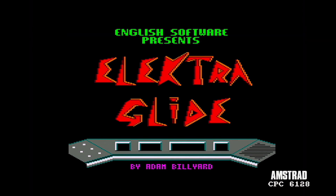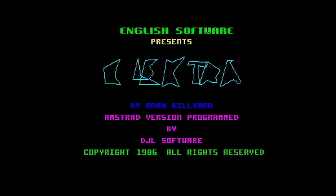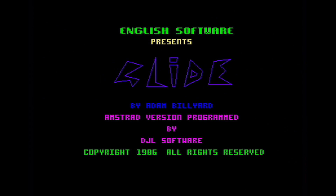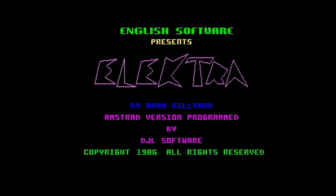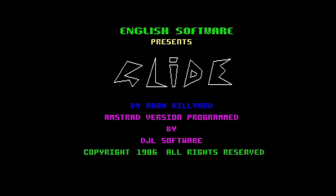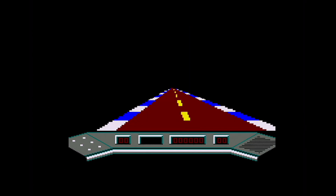Over to the Amstrad CPC. This game was released at the very end of 1986, reviewed in the February 1987 edition of Amstrad Computer User. The code of this CPC version is by DJH Software, who gave us 3D Stunt Rider, Road Blasters, and Super Cycle as well — so he had a road engine going and presumably just reused or reworked it. Same setup on the CPC: you've got to select a joystick profile and then which level you want to play on. Music on this version is by David Whittaker.